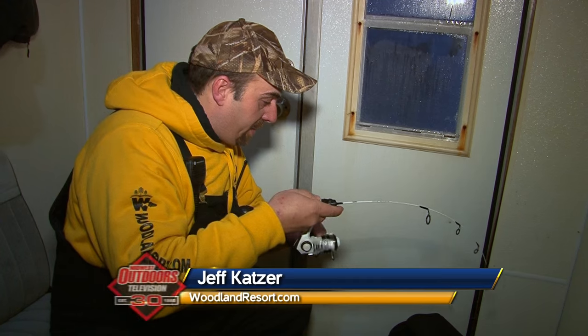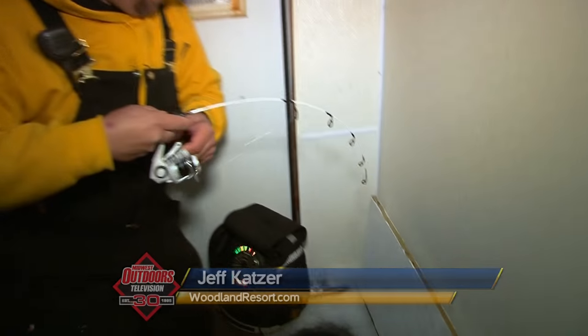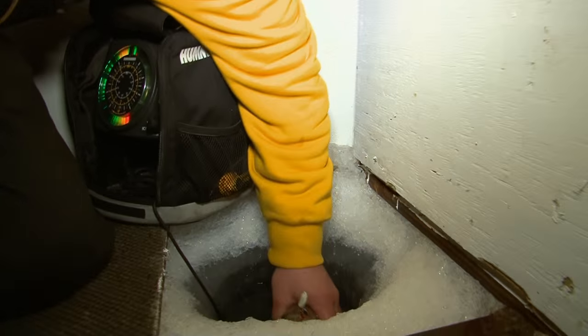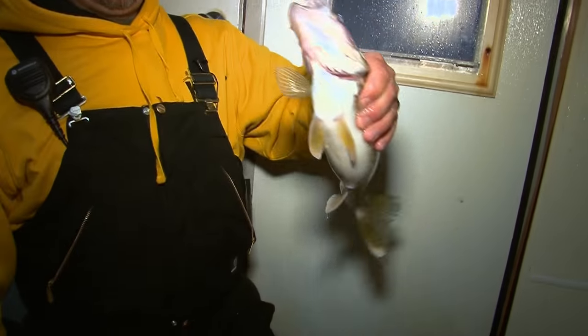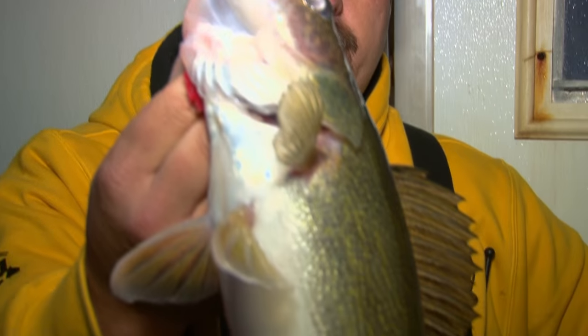Good morning everybody and welcome to this week's edition of Midwest Outdoors. I'm going to show you exactly what we're doing here. Looks like a nice walleye — oh, it's a super walleye! I get to fish today with my good buddy Ted Takasaki. We're out here in one of the Woodland Resort rental houses. We just started our morning off and we're going to do a little fishing in the house, then look for another spot to put a house where we can catch beautiful fish like this.